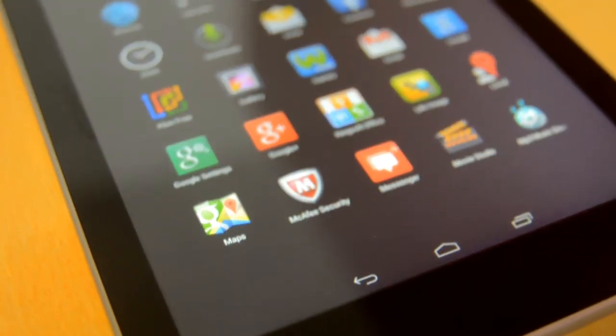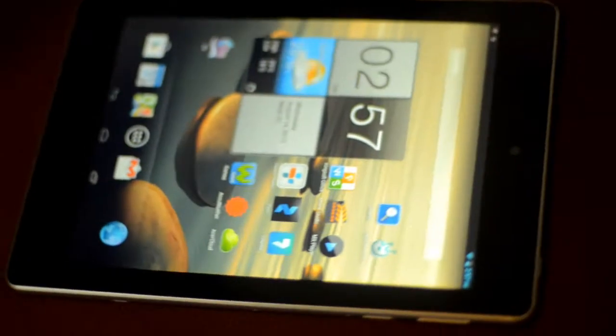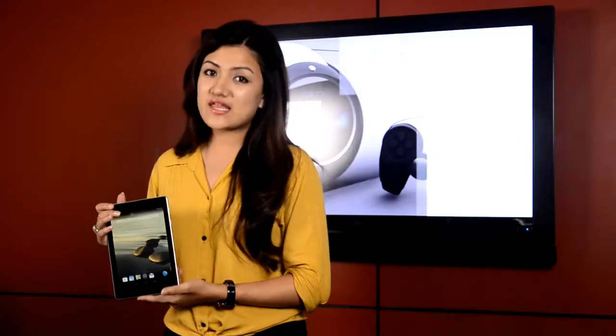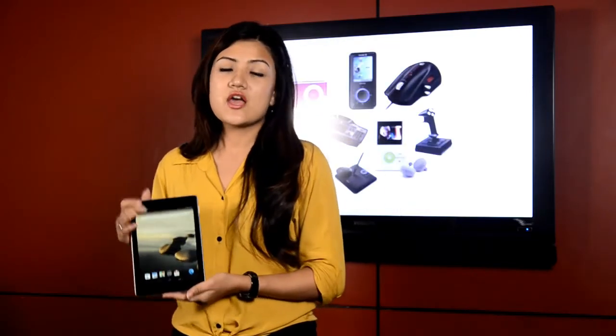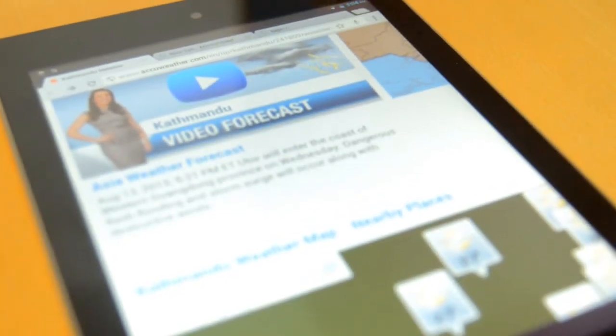You can see the screen is quite big — it is 7.9 inches, which is quite similar to the iPad mini. It is a multi-touch screen and its resolution is 1024x768, which provides a rich visual experience during video watching, web surfing, or playing games.